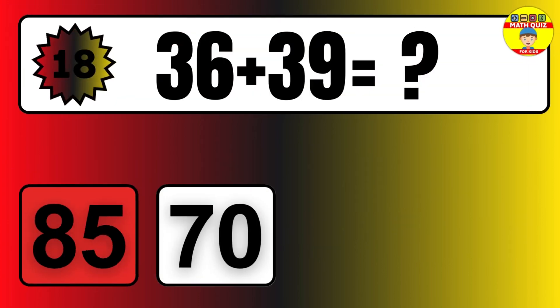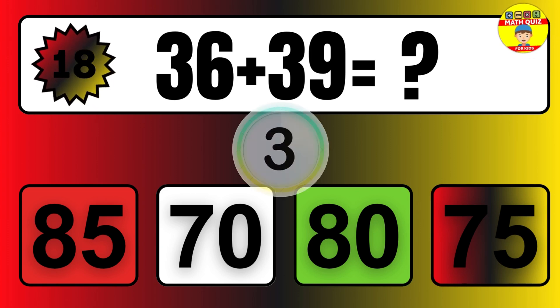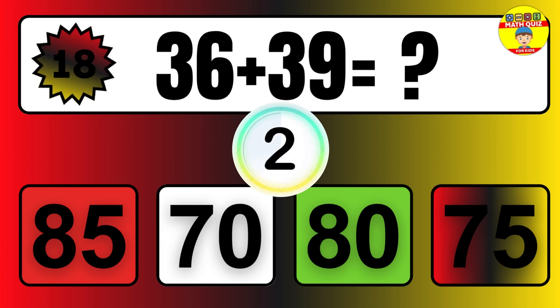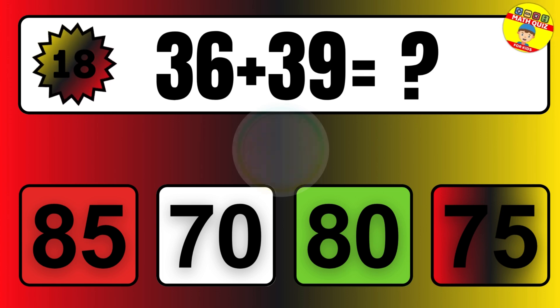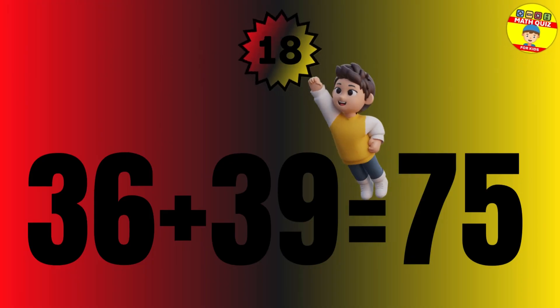Question: 36 plus 34 equals what? The answer is 36 plus 34 equals 70.